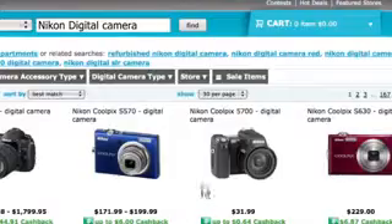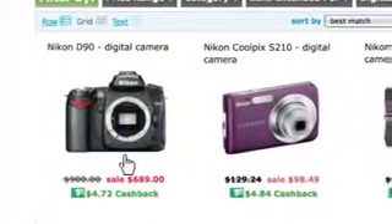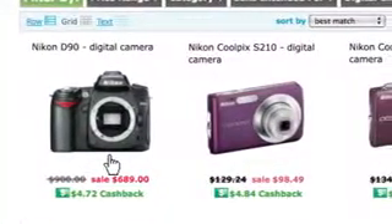Consumers don't want to spend a lot of time on a website — they want to find what they're looking for, give their credit card, and move on. And to me the biggest feature, because everyone is looking for a deal, is that I can filter by sale items.